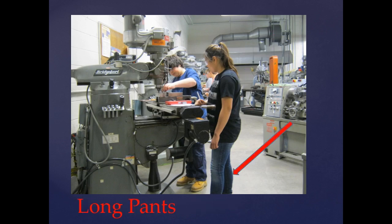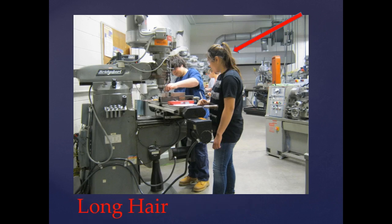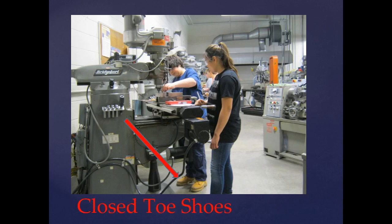Long pants are also a requirement to work at the machines. No rings or jewelry — this poses safety risks because of the running mills and lathes. Long hair must be tied back, and you must have closed-toe shoes.